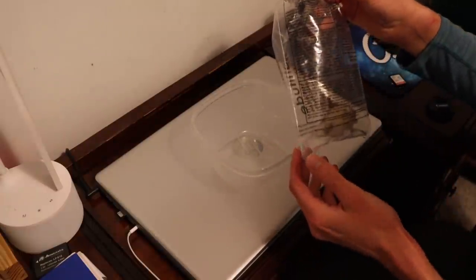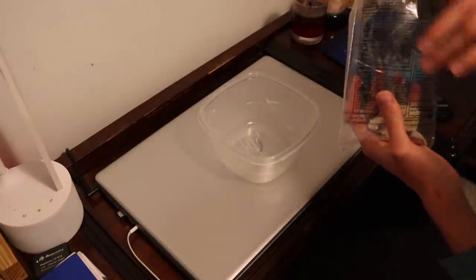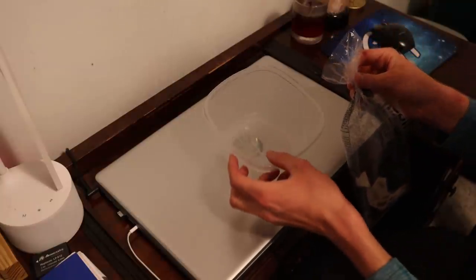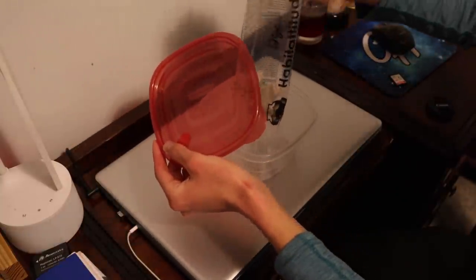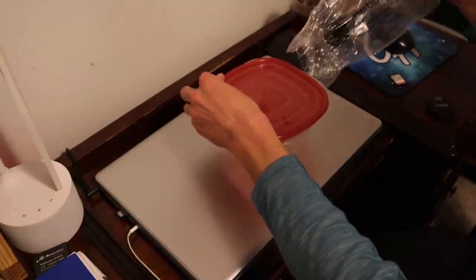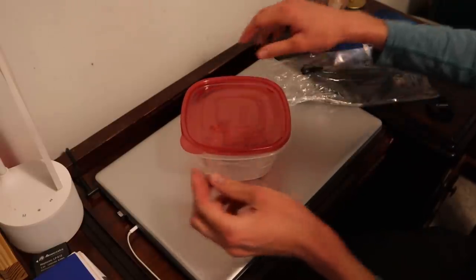The first thing we need to do is get all the crickets into a separate container so we don't have to struggle picking them out one by one from the bag. I was hoping this would go smoothly — I had a bad feeling they'd escape and get everywhere — but it went exactly to plan. I'll leave it a little cracked so they can still breathe.